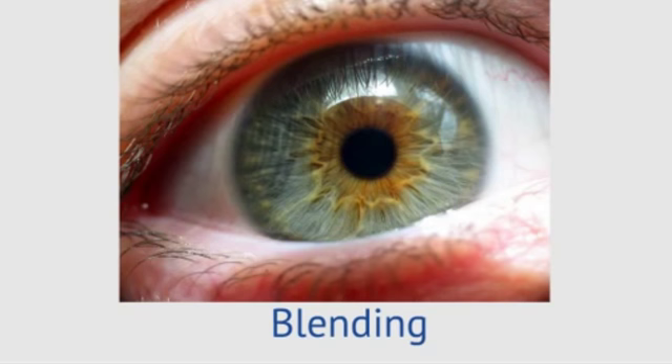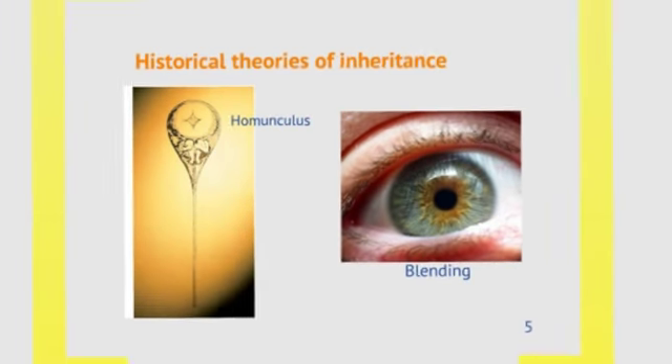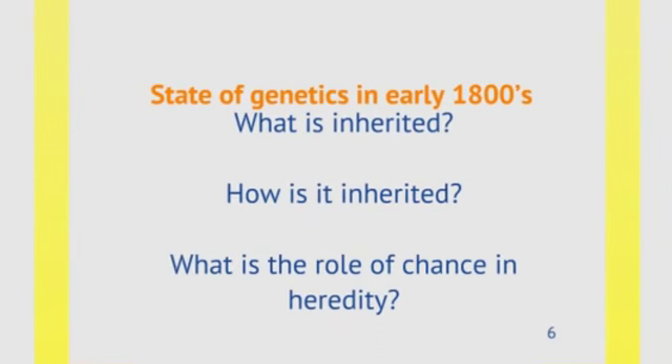The traits aren't blended, and we'll get to that as we continue to talk about genetics. Those theories weren't the right theories, and in the early 1800s people still had questions about what actually is inherited, how it's inherited, and what the role of chance was in heredity — like why sometimes you breed two very soft lambs and then you get really coarse wool in the next generation.